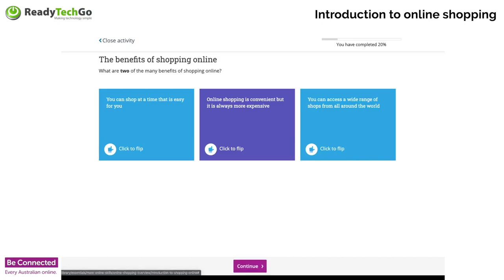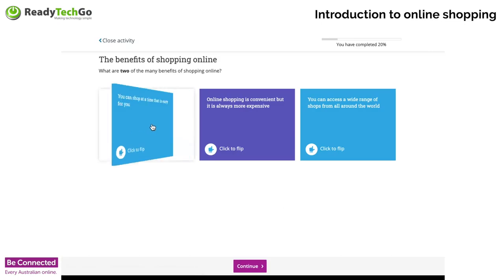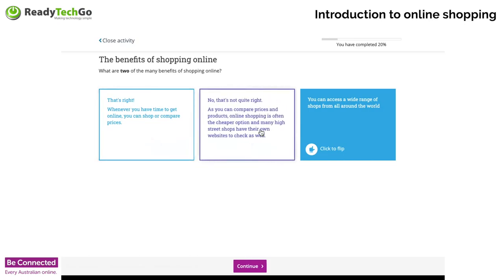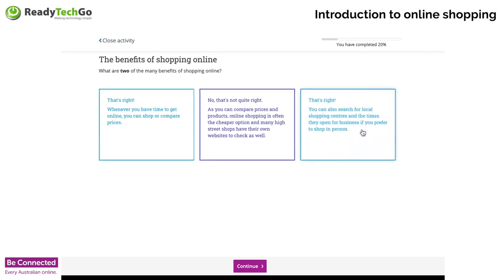What are the two main benefits of shopping online? You can shop at a time that's easy for you — anytime you like. Online shopping is convenient, and not necessarily more expensive. You can compare prices and products — it's often cheaper. A lot of the shops you already go to at retail have online stores. With online shopping, there's a wealth of stores from around the world you can access — from your local shopping centre to big brand names like Myer or even Gucci's online store.